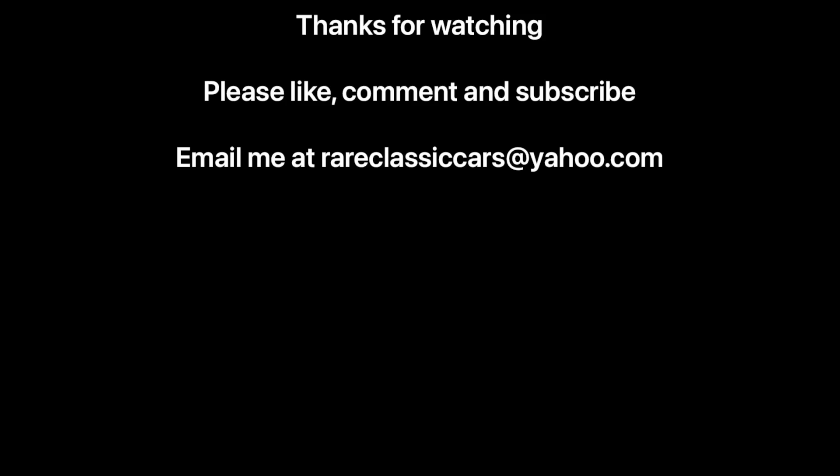In any case, hope you enjoyed this feature on one of the worst engines that GM has produced — the 3-liter LK9 carbureted V6. Thanks again for watching. Until next time, take care.